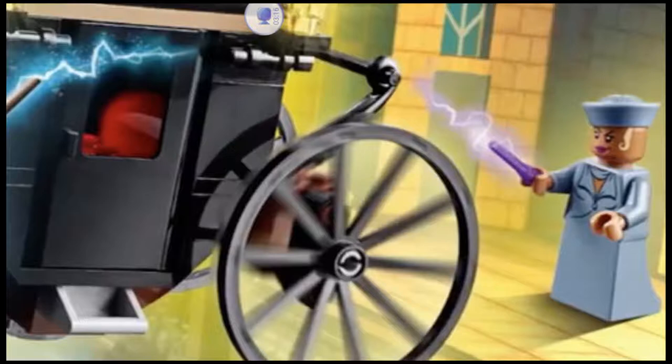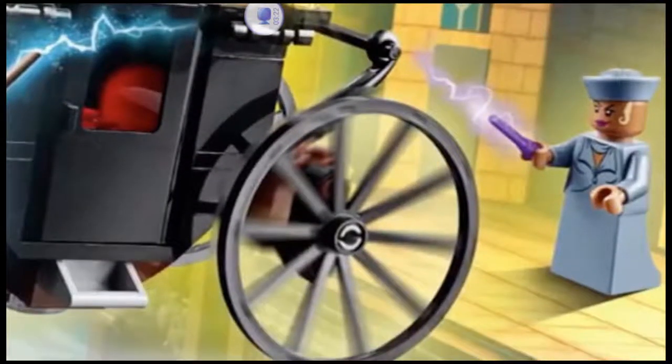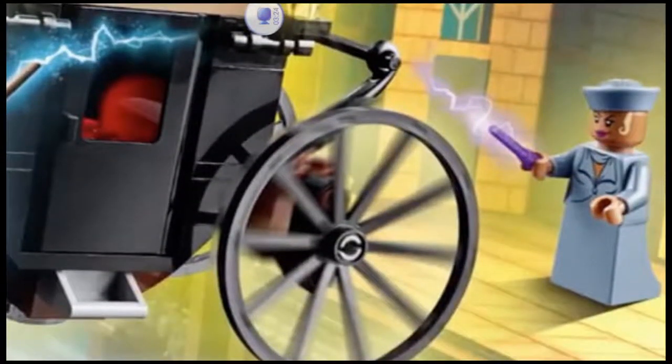The torso print is pretty simple but it looks really nice, and she has the new dress piece now in sand blue. Unfortunately there's no printing on that, but I'm not the biggest fan of the new dress pieces. I'll give them the benefit of the doubt and wait until they actually come out before I make my final decision.